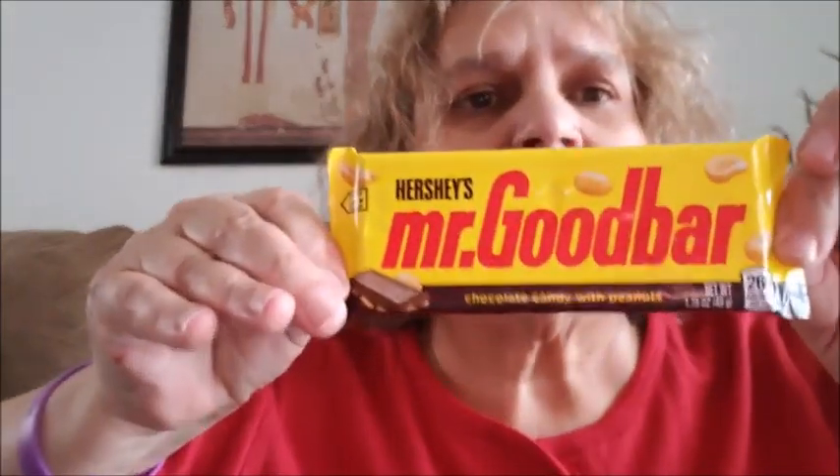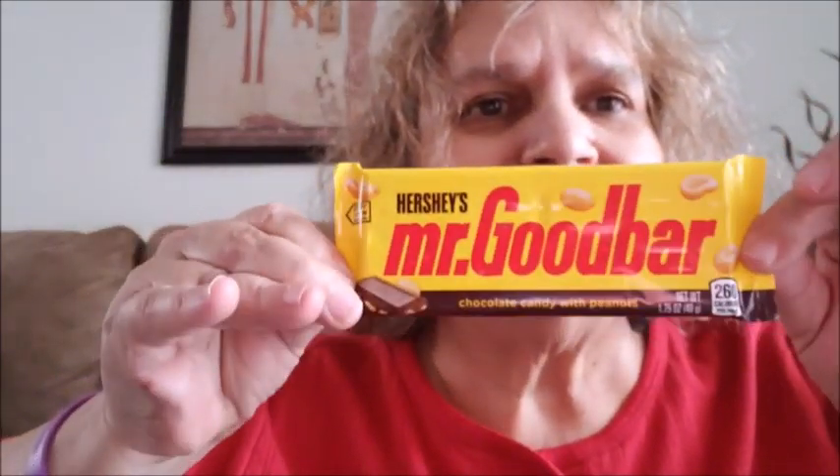And of course I got myself a Mr. Good Bar. I was going to eat it in the car but I forgot about it.